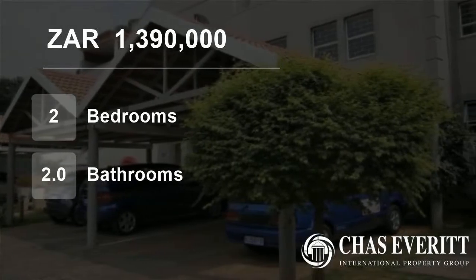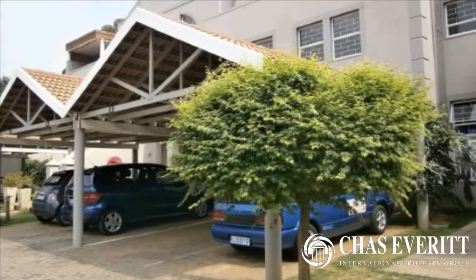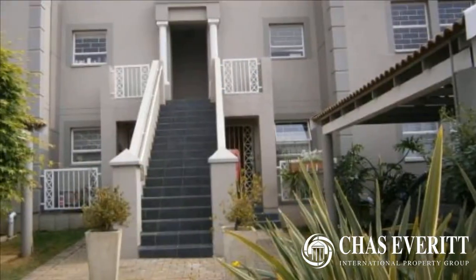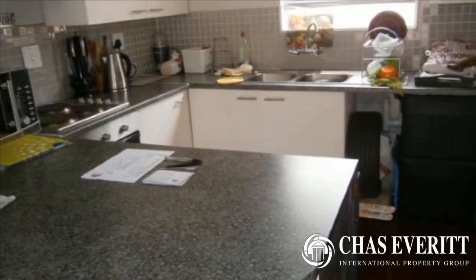Welcome to this two-bedroom townhouse for sale in Morning Hill, Bedford View, Gauteng, South Africa, for 1,390,000 rand. If security is important, then this one is a definite must-see. Brand new on the market, and the seller is looking for serious buyers to make an offer.